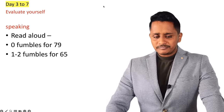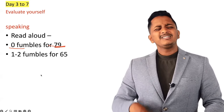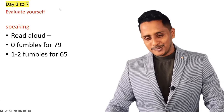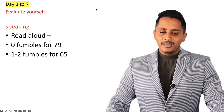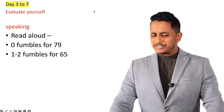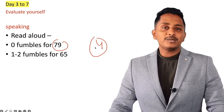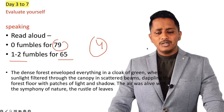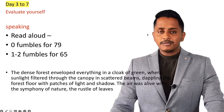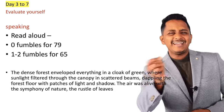Now, speaking — Read Aloud. For a 79, there should not be any fumbles. If you fumble two or three times in third-party applications, they might still give full marks, but Pearson software is different. For example: 'The dense forest enveloped everything in a cloak of green, where sunlight filtered through the canopy and scattered beams dappling with the...' — that kind of fumble would not even get a 50 plus score.